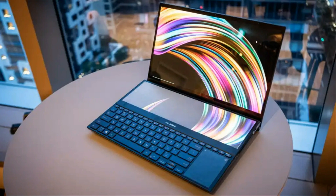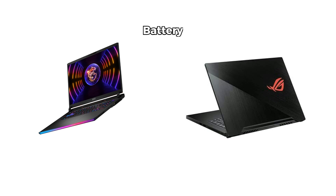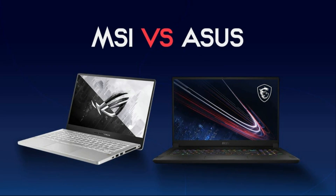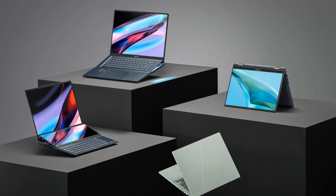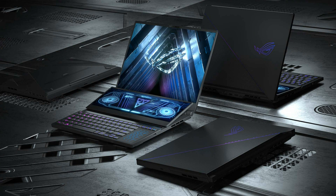Finally, let's talk about battery life and price. Both MSI and ASUS laptops have decent battery life for gaming laptops, but you can expect around four to six hours on average. However, ASUS laptops have a slight advantage as they have larger batteries and more power saving features. ASUS laptops also tend to be cheaper than MSI laptops for similar specifications, since ASUS has more models to choose from while MSI focuses on premium, high-end hardware.